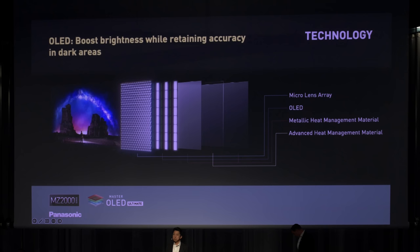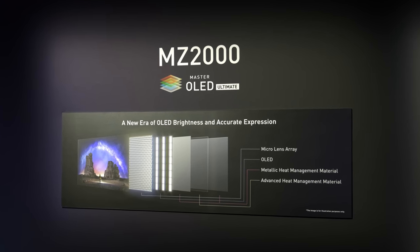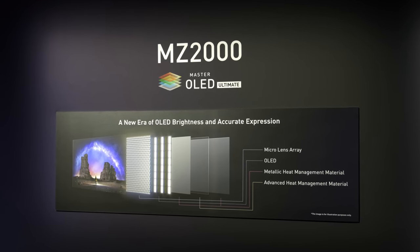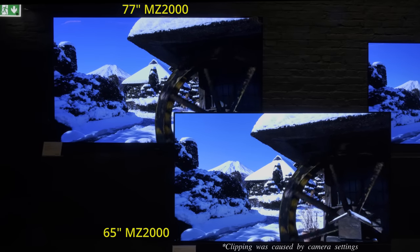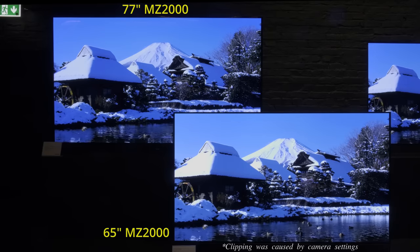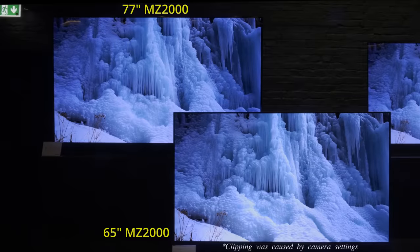The flagship Panasonic MZ2000 was unveiled at CES back in January, with the 55-inch and 65-inch models featuring the most advanced MLA, or Micro Lens Array, OLED panel from LG Display, bolstered by Panasonic's bespoke multi-layered heatsink configuration to achieve higher peak brightness and reduce the occurrence of image retention and OLED burn-in. The largest 77-inch MZ2000 is not equipped with an MLA OLED panel, and so won't look as bright as its smaller siblings.